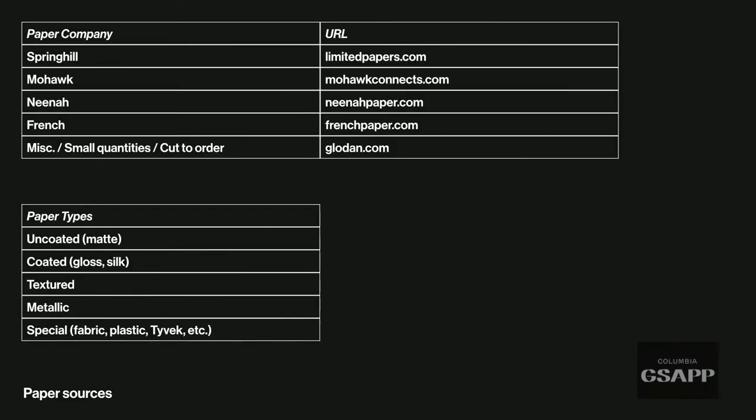Some reference points for paper companies: Springhill is a cheaper copy paper option. Mohawk, Neenah, and French are American brands. A place I use a lot is gloden.com — it has all sorts of paper vendors where you can select small quantities and have paper cut with the grain running in whatever direction you want. So you can get small quantities and custom cuts, which is useful if you're making a book.